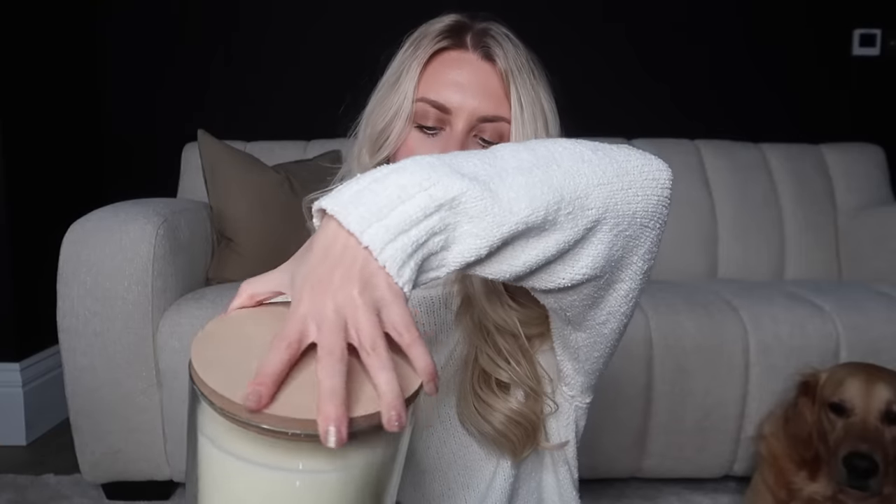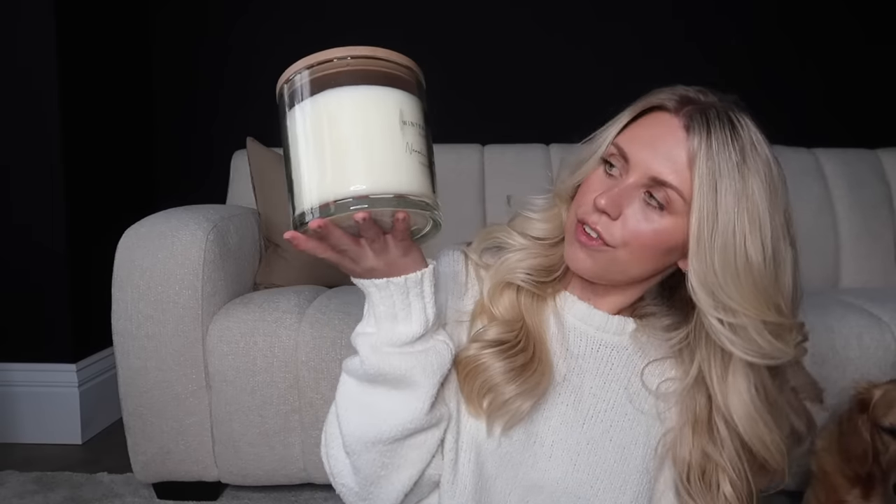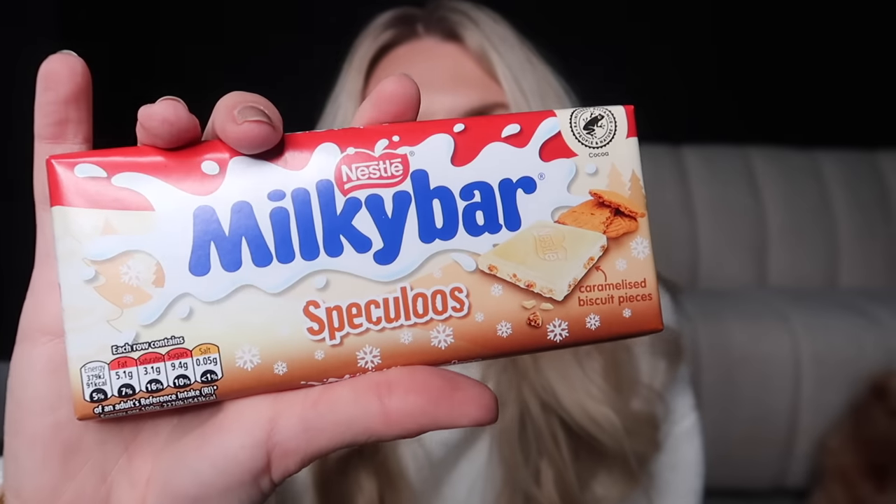From Home Bargains I've got this huge three-wick candle from the Winter Collection in neroli, lime and basil for £6 or £7 — I thought for that price for such a big candle it was really good. I also got a little festive treat I spotted — milky bar but speculoos flavoured.